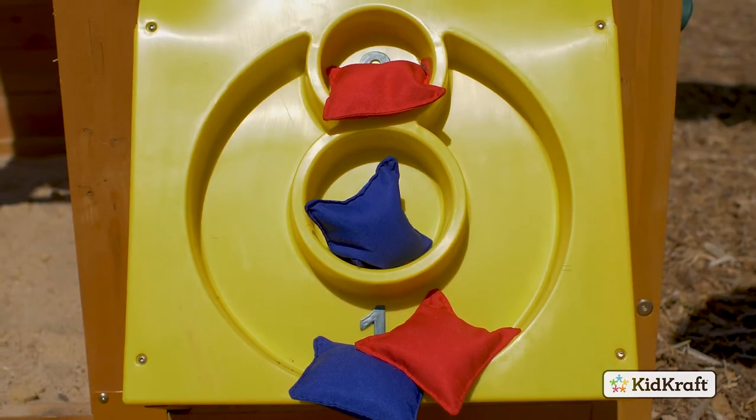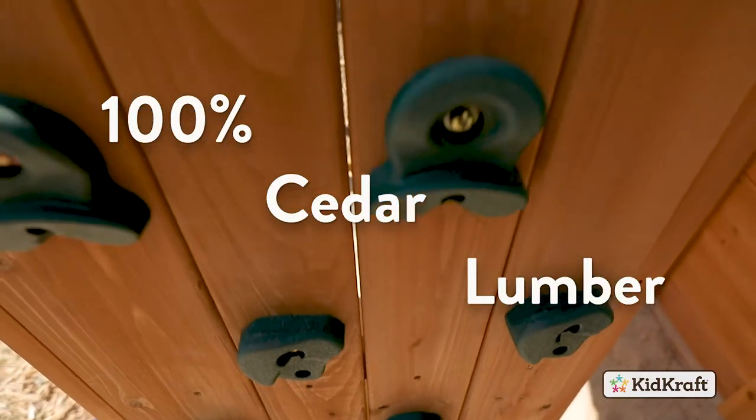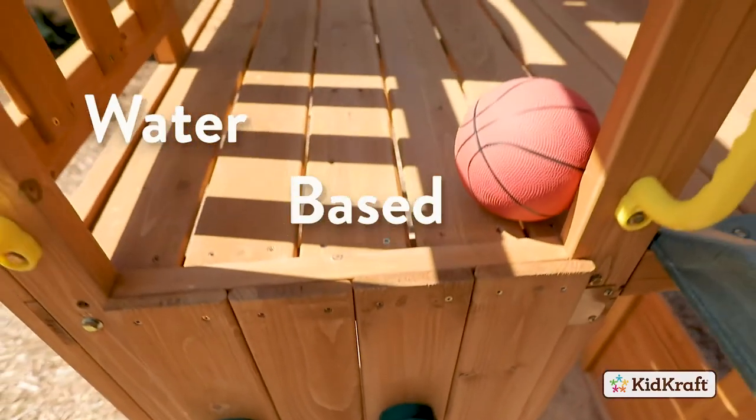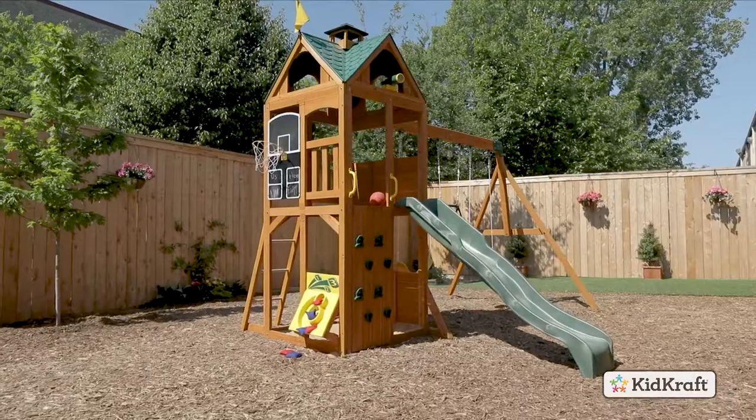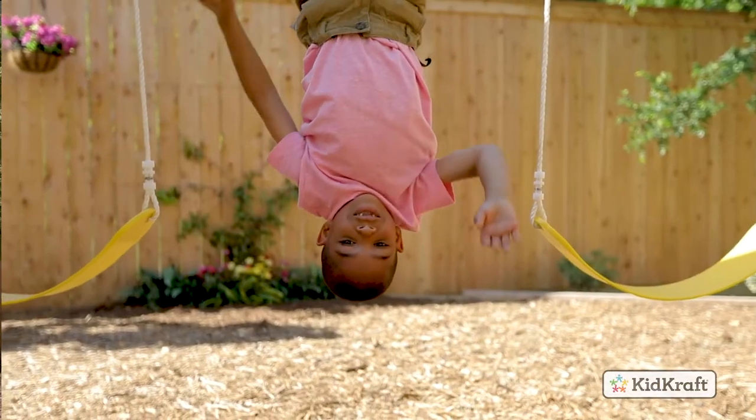Designed to keep your kids safe while they play, our products are made with 100% cedar lumber and treated with a child-friendly, water-based stain. And our limited five-year warranty will give you the peace of mind every parent deserves.